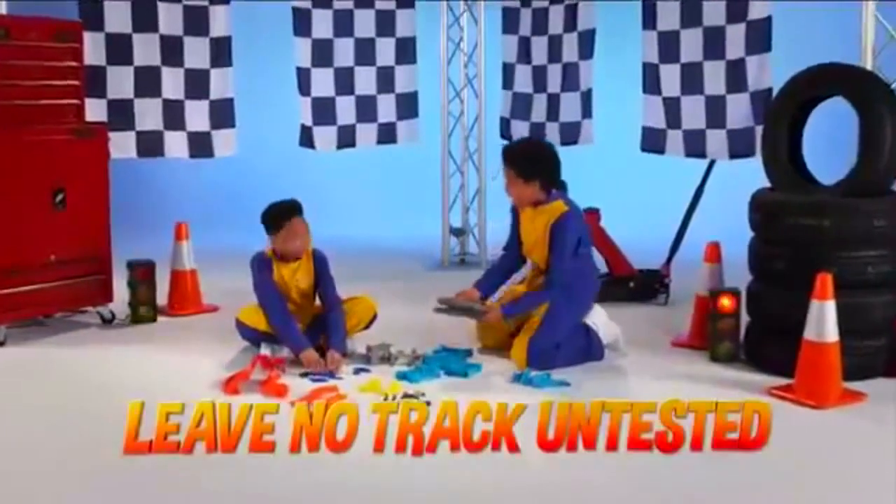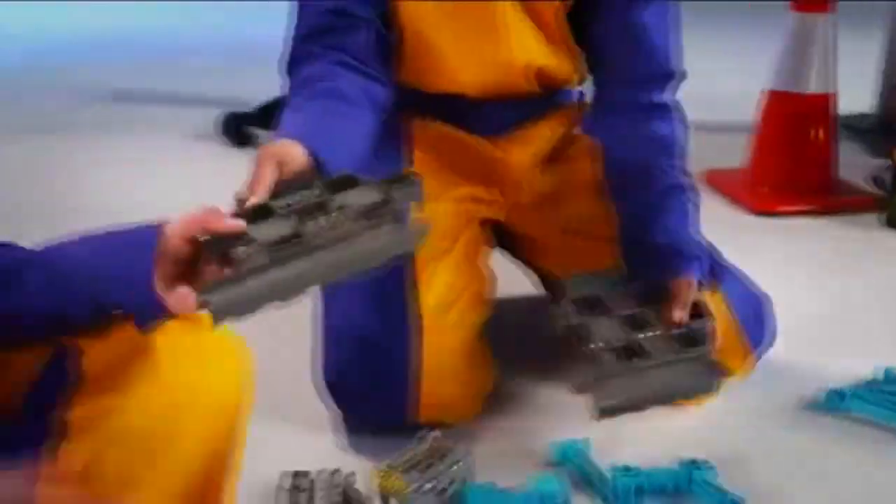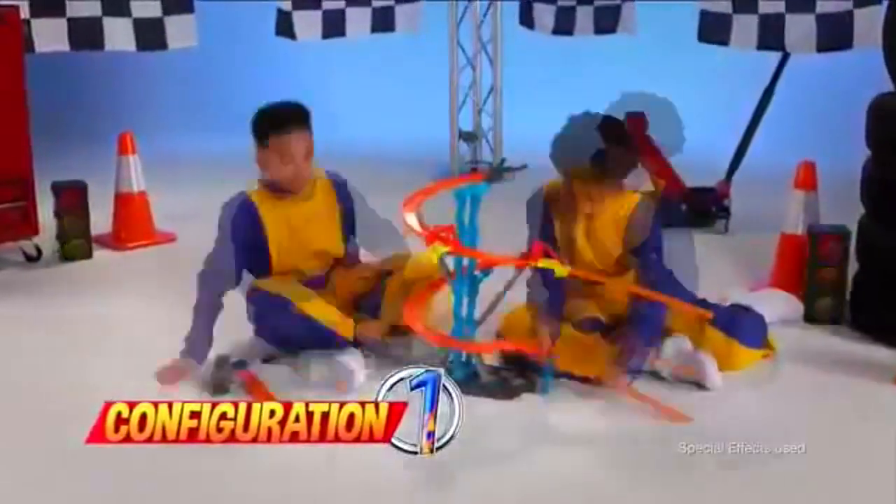Someone at Cartoon Network once said, 'Leave no track untested.' So we hired two Hot Wheels experts to test the versatility of the Spiral Stack-Up Starter Set.